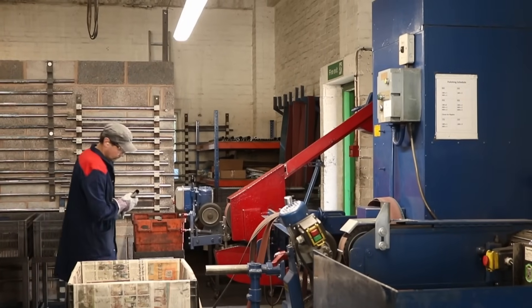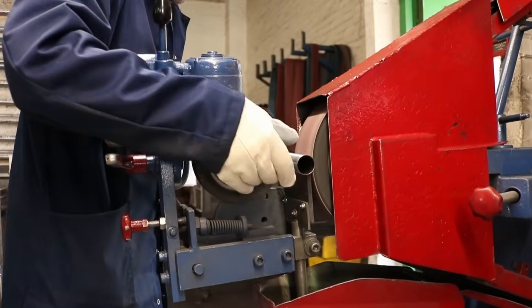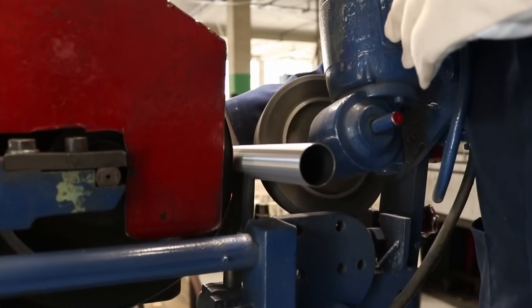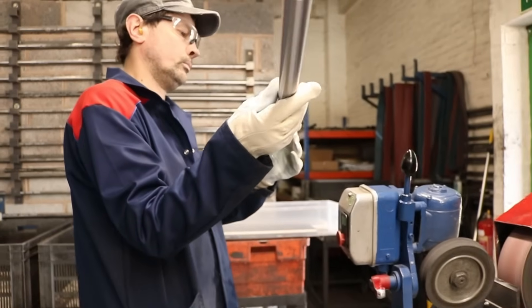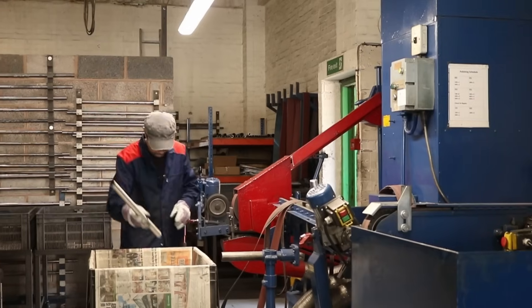Typically, if it's a main triangle tube — a larger tube — it'll then go on to finishing. We've got polished belts, various grits that get finer, and that gives you your nice shiny tube at the end.